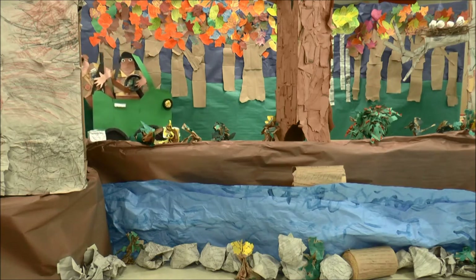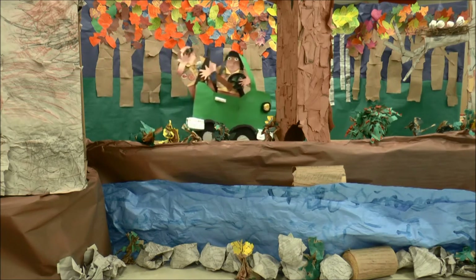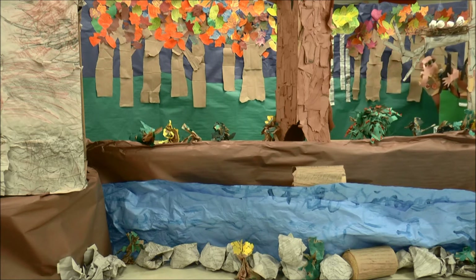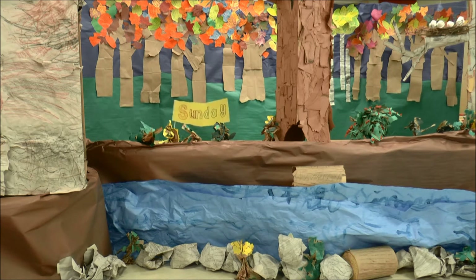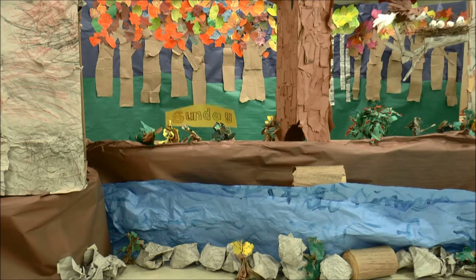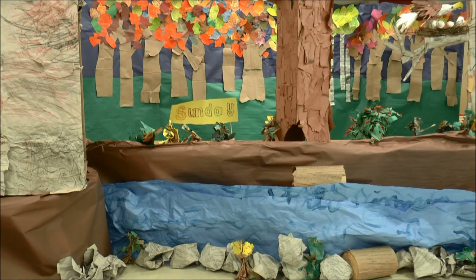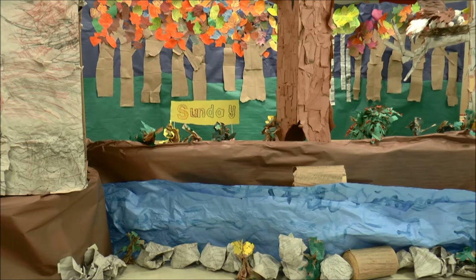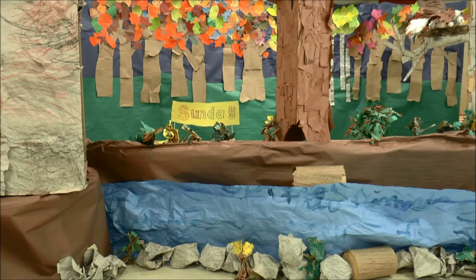To the forest we will go — beep beep, we're in a jeep. On Sunday we saw one eagle. America passed laws to save all eagles from extinction. Eagles have two eyelids. Eagles lay one to four eggs.